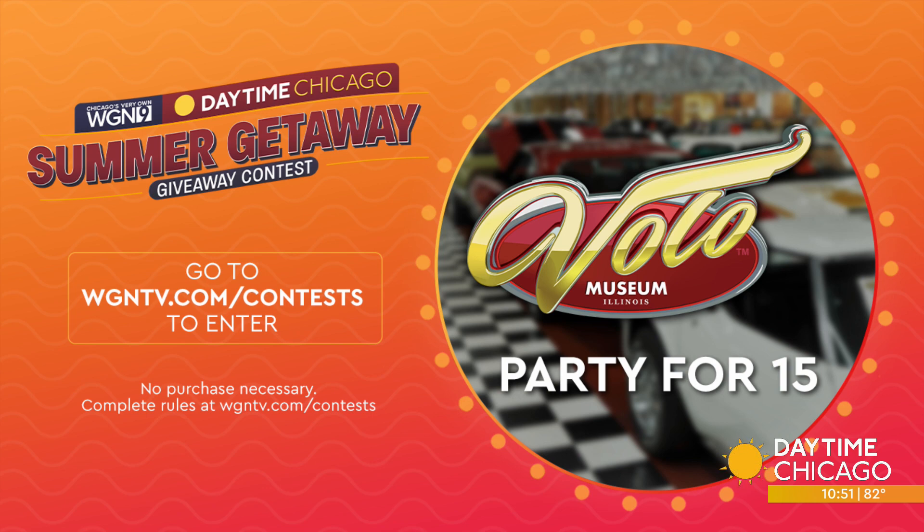Family owned and operated for over 60 years, Volo Museum is home to the most eclectic, rare, and incredible collections in the world. Volo's mechanical marvels range from hundreds of classic and modern collector cars, an ice cream parlor, pizza gallery, Disney gallery, military museum, and a full operational Coney Island carousel room and music hall. Enter at WGNTV.com slash contest and we will pick our winners on July 17th. Good luck, everybody.